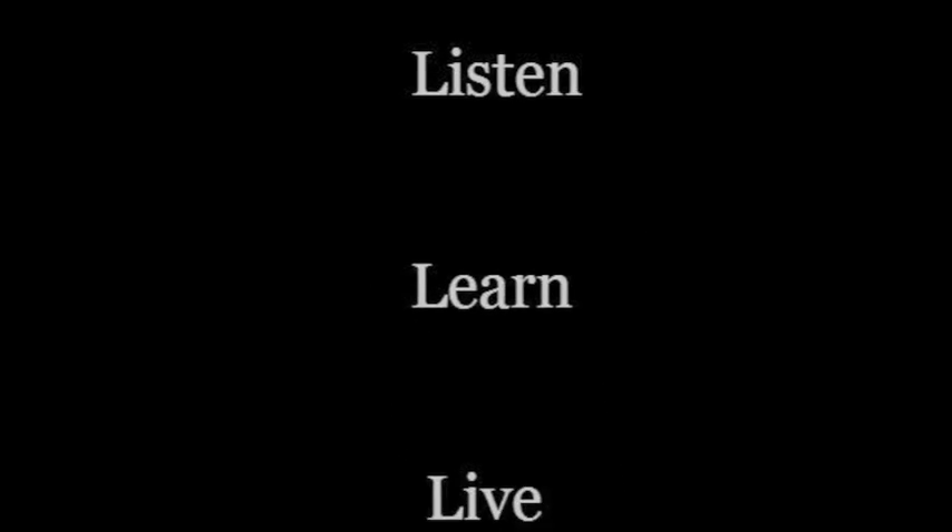This health message has been brought to you by Matthew Block. We got this — listen, learn, live.